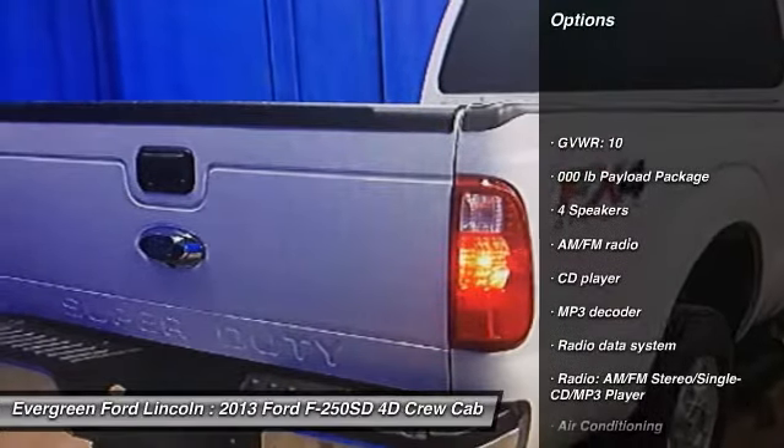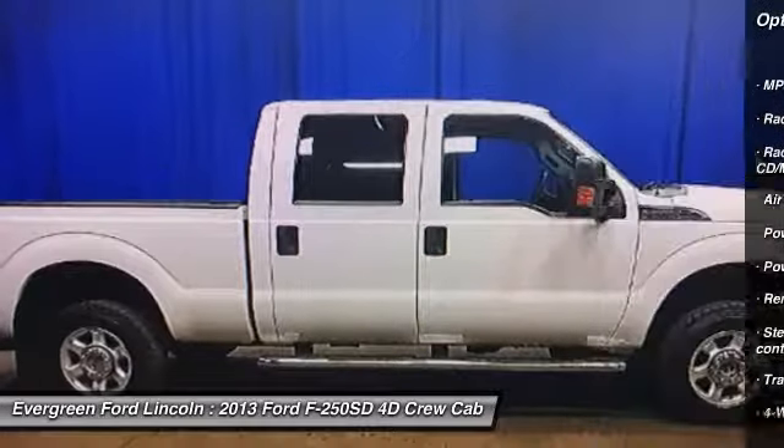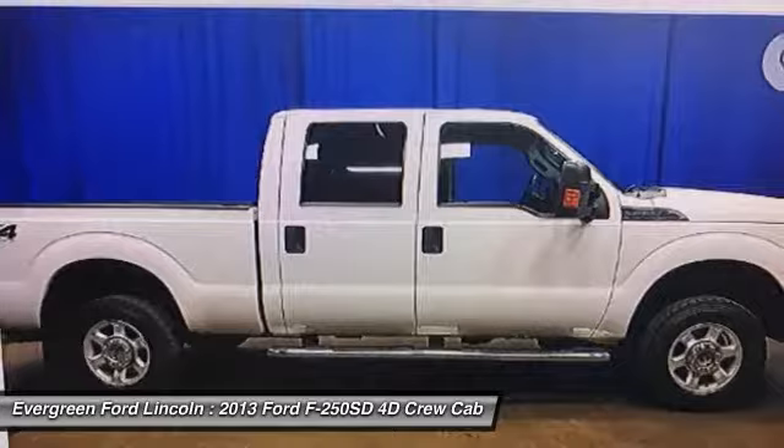Traction control, air conditioning, dual airbags, power steering, four-wheel disc brakes, center armrest, security system, compass, CD player, power windows.